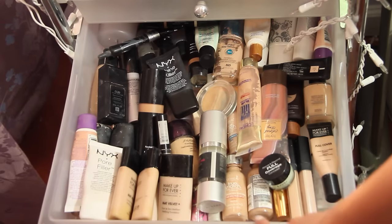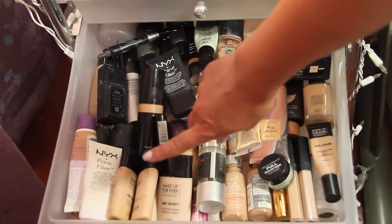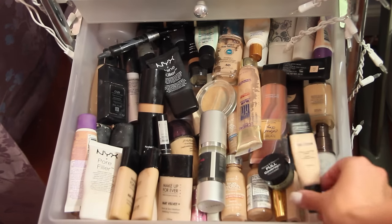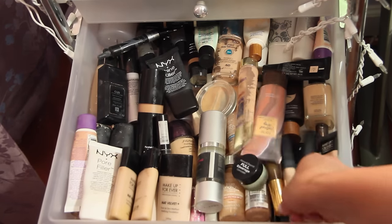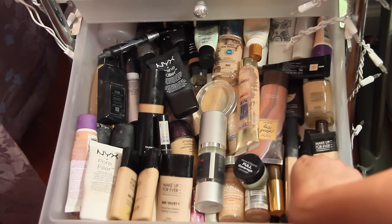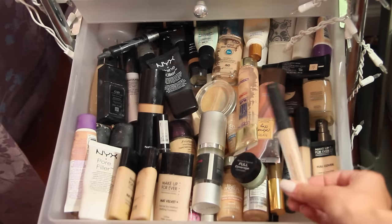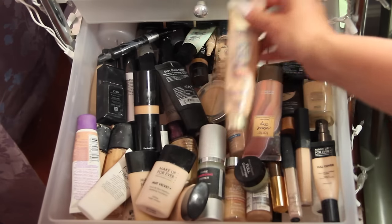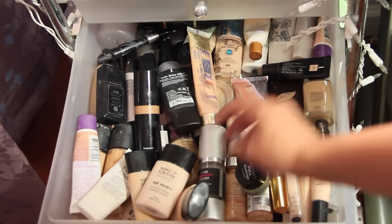This drawer is kind of overflowing. Basically what I have in here are primers, foundations, BB creams, and concealers — just a bunch of stuff like that. I have NARS, Maybelline concealers, Makeup Forever concealer, and yeah everything's kind of just shoved in there.